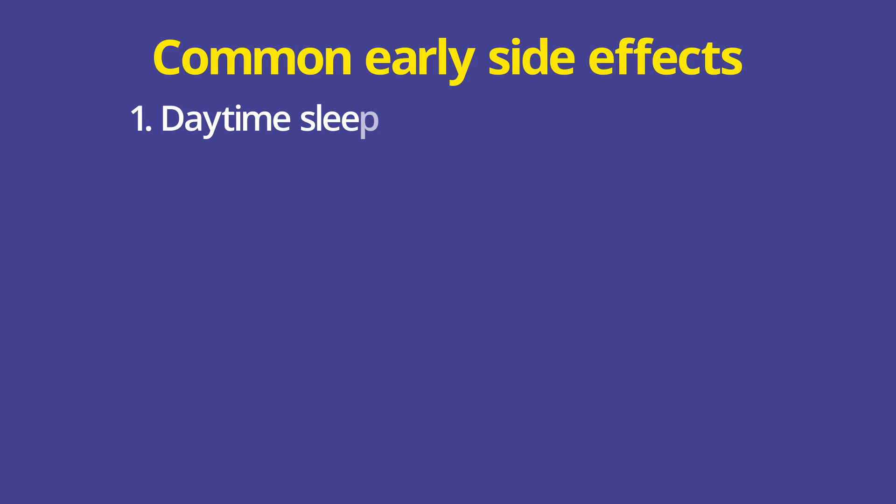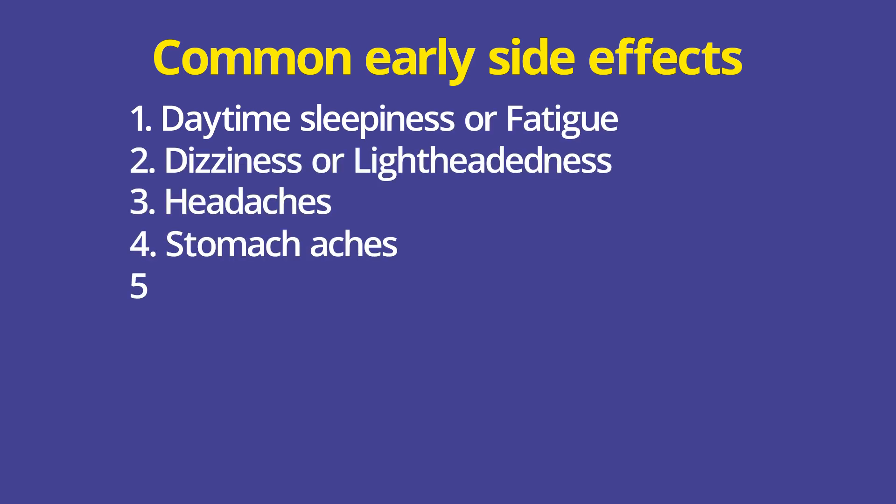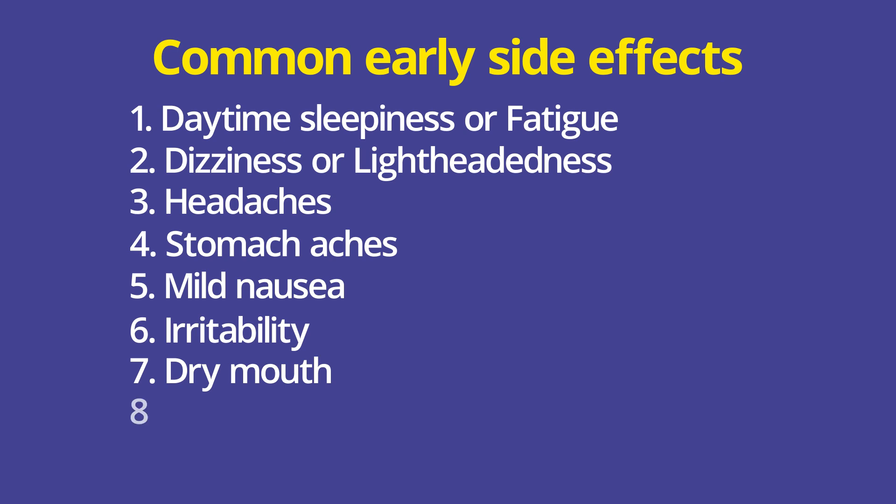Let's talk honestly about side effects, because no medication is perfect. Common early side effects include daytime sleepiness or fatigue, dizziness or lightheadedness, headaches, stomach aches, mild nausea. Some kids can get irritable — which is the opposite of our goal. Dry mouth is not uncommon, and constipation can occur. A lot of these side effects are dose-related and do fade over time.